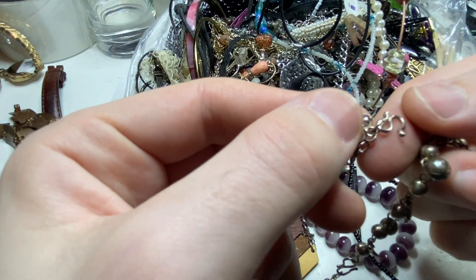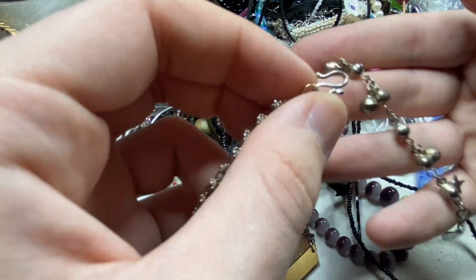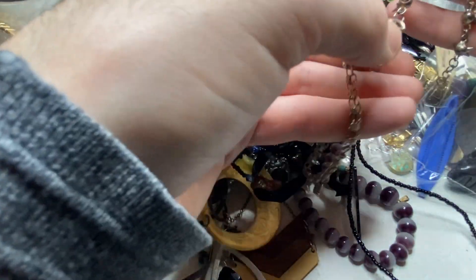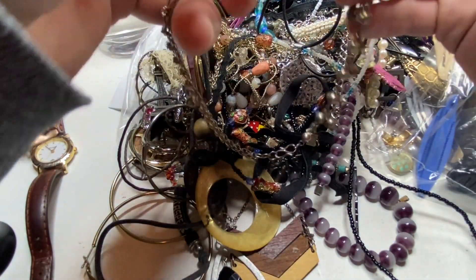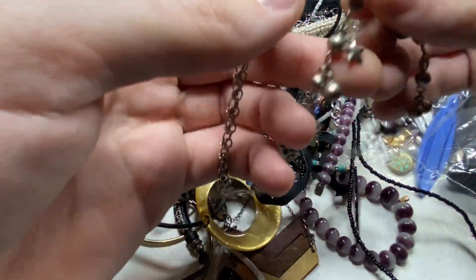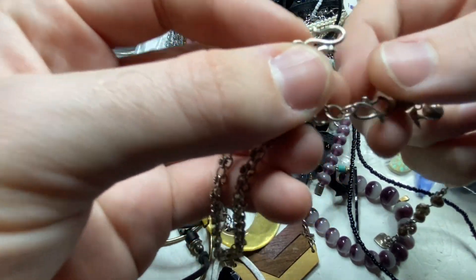That's going to be silver. I don't see the marking. I don't know what that is — must be an anklet. Right there says 925.